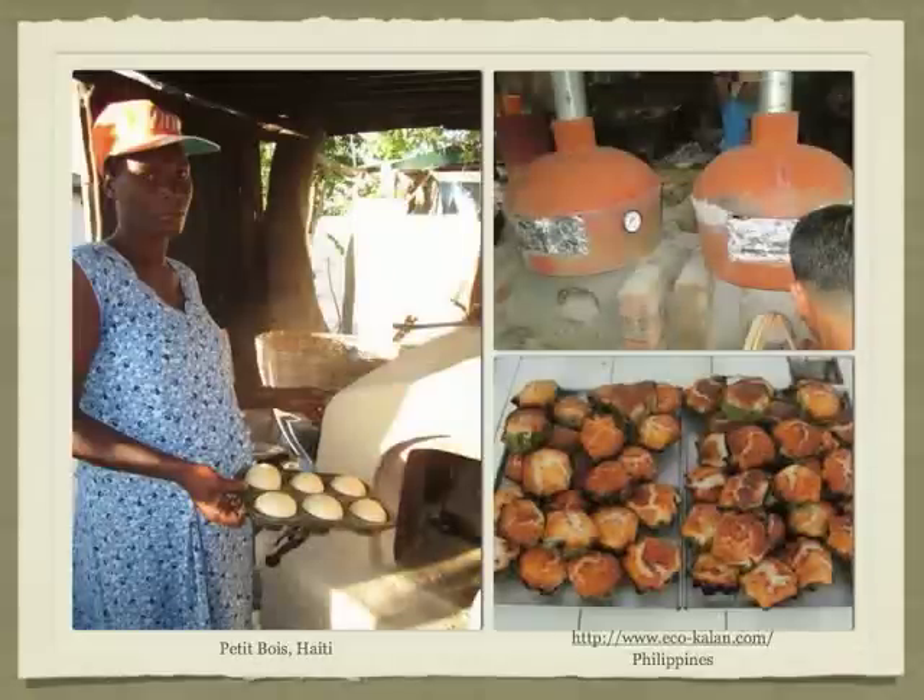The photo on the left is another of the micro-bakeries in Thibault, Haiti. The people in this village all eat bread as part of their diet. It used to be that all the bread came up a dusty road on the back of donkeys and motorcycles. Now there are several folks in the village who sell fresh local bread.